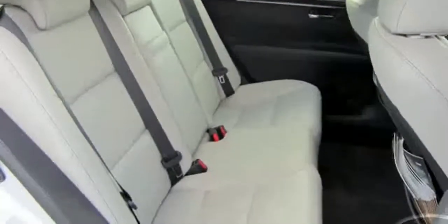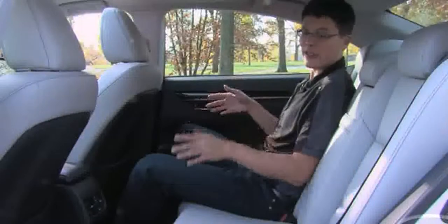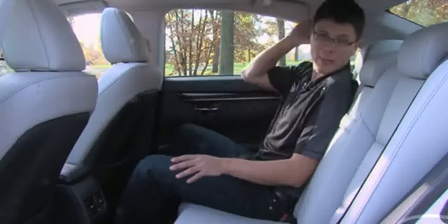There's tons of room back here. I don't have any issues and I'm about six feet tall. Excellent space back here.